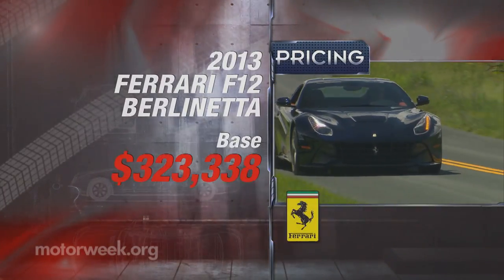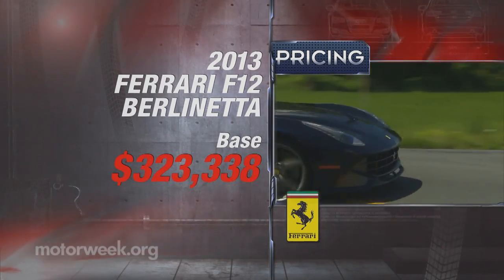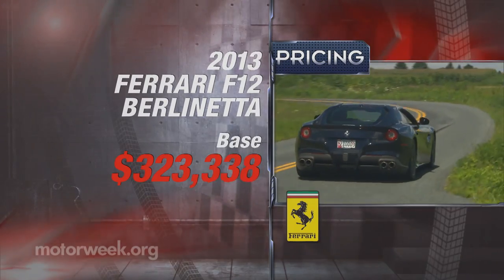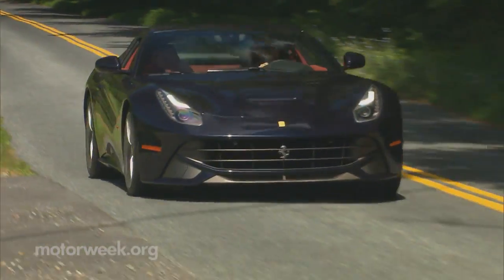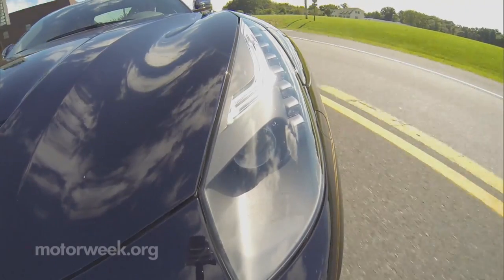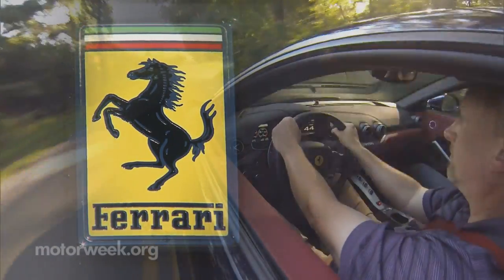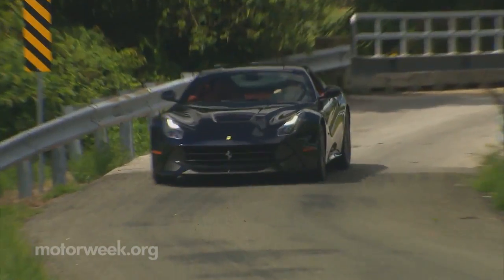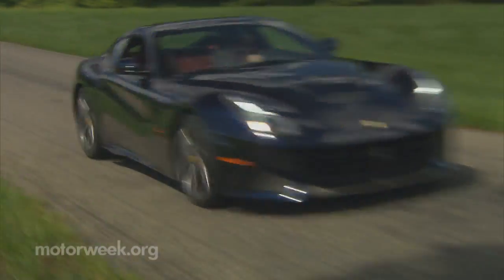As for pricing, with gas guzzler tax and destination, expect to shell out close to $330,000. The fastest, it seems, doesn't come cheap. Packing this much exotic performance into a daily-friendly design is a feat that only Ferrari has achieved. We're not sure how much more extreme Ferrari can go in either direction, but if they keep building cars like the 2013 F-12 Berlinetta, we'll continue to be thrilled to go along for the ride.